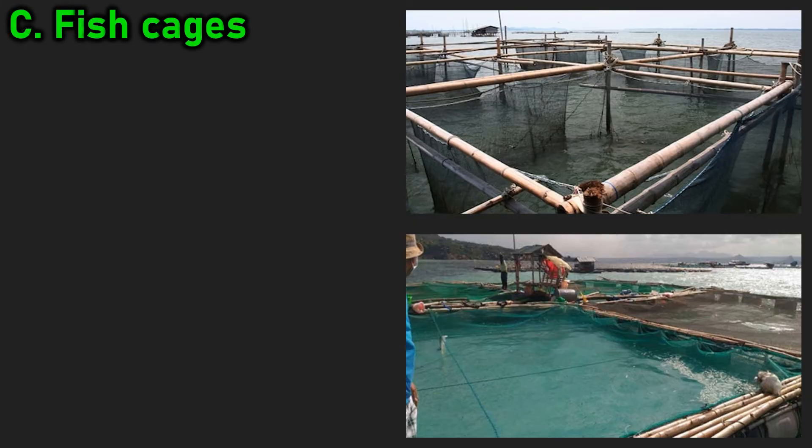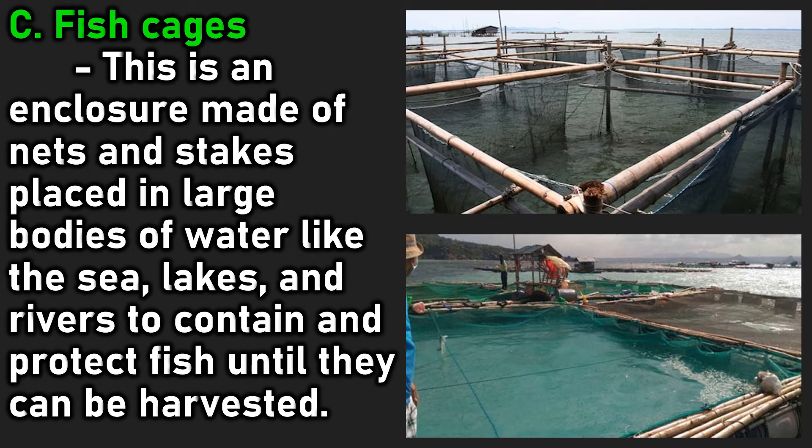C. Fish cages: this is an enclosure made of nets and stakes placed in large bodies of water like the sea, lakes, and rivers to contain and protect fish until they can be harvested.